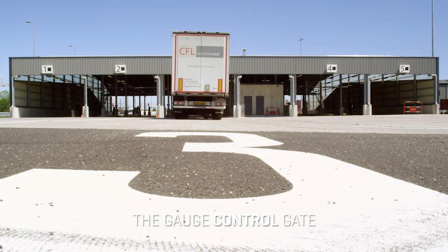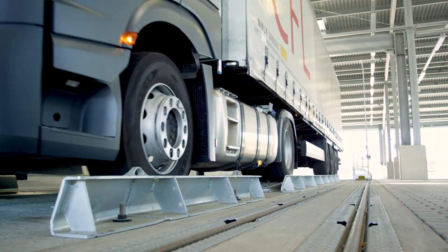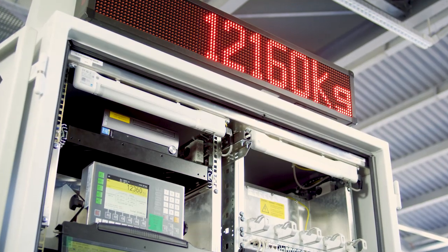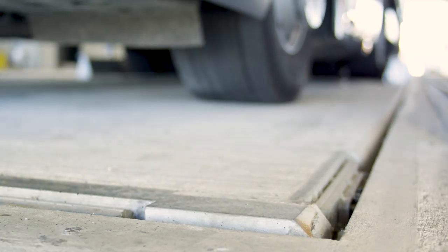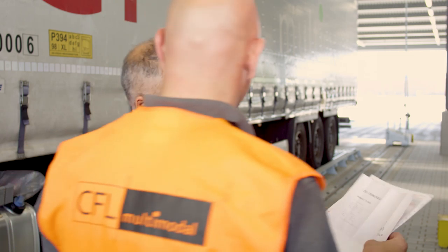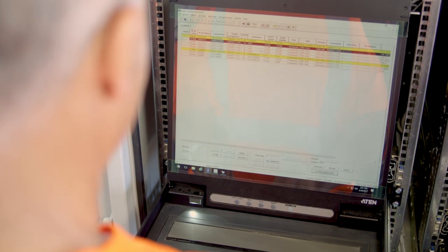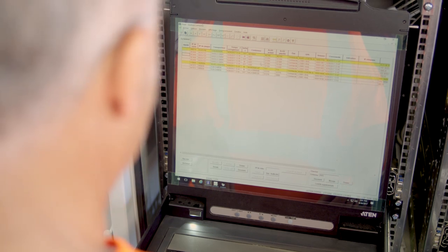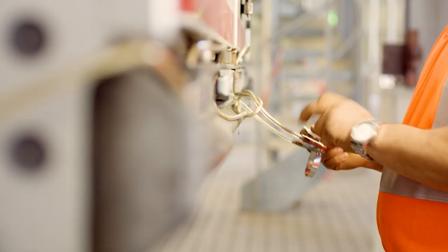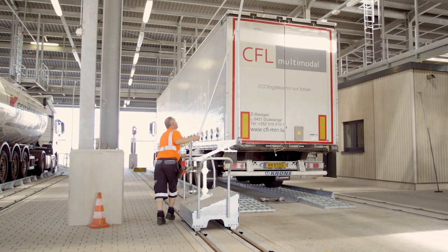The gauge control gate. Only trucks with cargo have to pass through this gate; tractors without a shipment do not need to pass through here. The gauge control gate is where the physical control of the ITU — intermodal transport unit, meaning container, swap body or semi-trailer — takes place. To be loaded on a train, the ITU has to conform to a specific weight, height, width and length; these measurements are called the gauge. The weight and gauge of the ITU are checked, the seal number is registered and controlled in order to guarantee the integrity of the shipment.